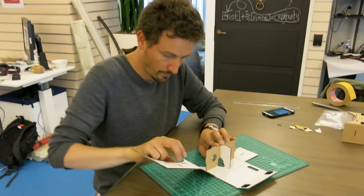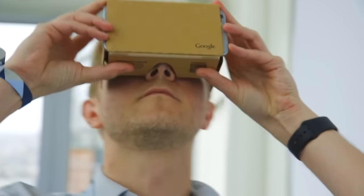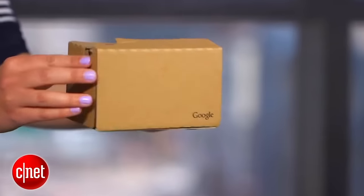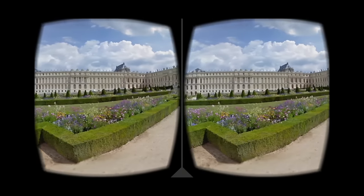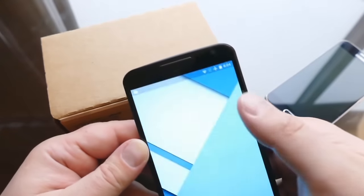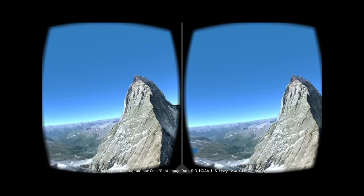Made by a few Google employees as a side project, it would be introduced at IO as an inexpensive and easy way to try out VR. Google Cardboard was a piece of cardboard that you could assemble into a head-mounted display — you just slap your phone right into the thing and you're good to go. From here, the phone would do all the heavy lifting, using gyroscopes, accelerometers, and other sensors to track your head movement, projecting VR vistas into your eyeballs.